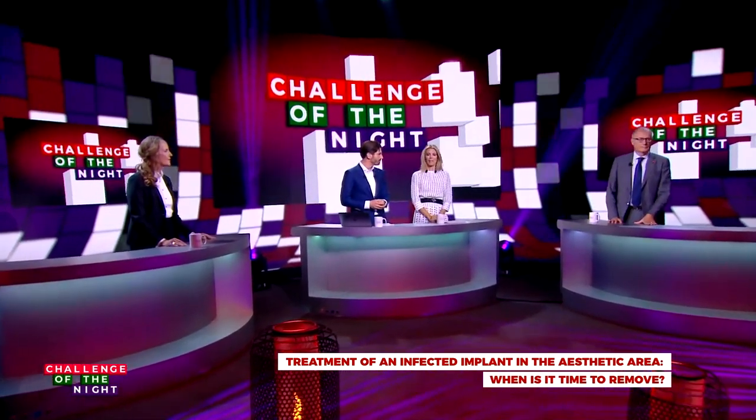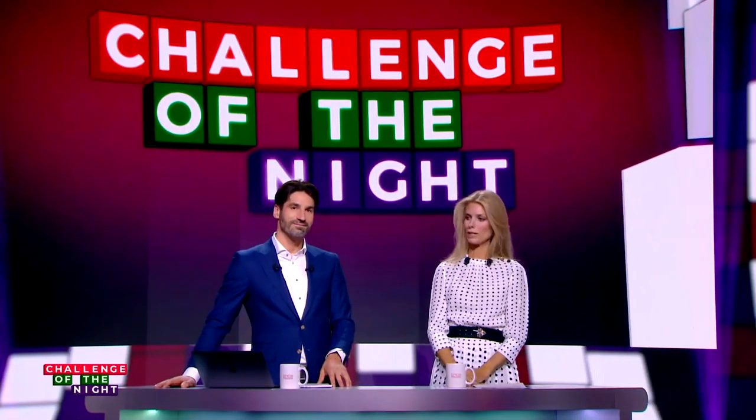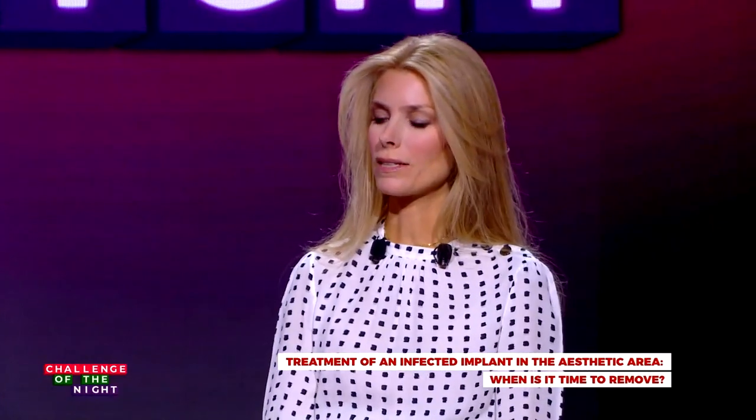What can you tell us about that? The challenge of tonight is a real challenge — how to treat an infected implant by peri-implantitis in the aesthetic zone. And I like to say it's a challenge not only from a clinician's point of view.